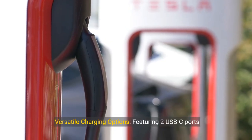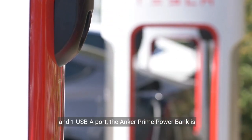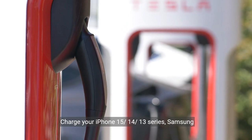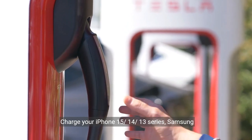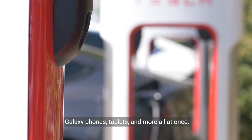Key Feature 4: Versatile Charging Options. Featuring two USB-C ports and one USB-A port, the Anker Prime Power Bank is compatible with a wide range of devices. Charge your iPhone 15, 14, 13 series, Samsung Galaxy phones, tablets, and more all at once.